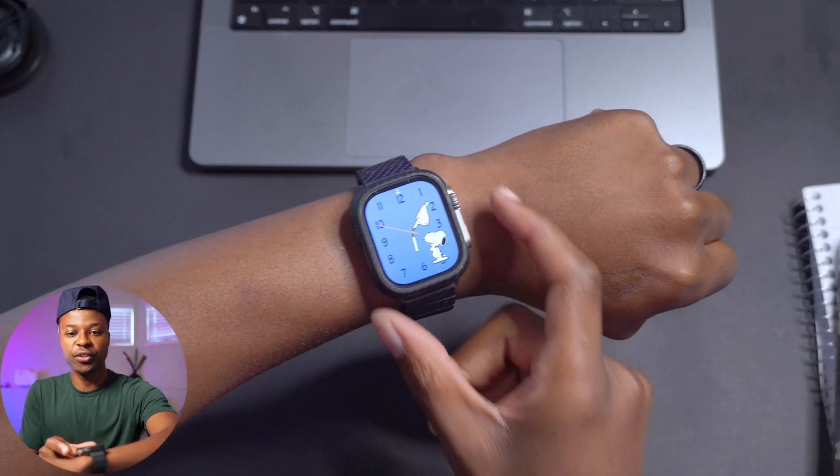What's up guys, welcome back to the channel. So today when it comes to the Apple Watch, specifically with regards to WatchOS, we have a brand new update that we can update our devices to, and this one brings us a step closer to the official release.